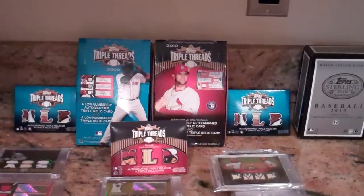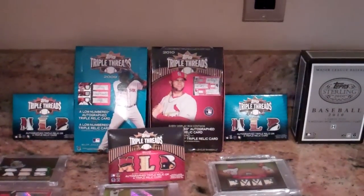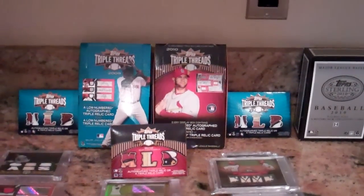Those are his boxes he got for Christmas and the hits. Alright guys, thanks for watching, bye.